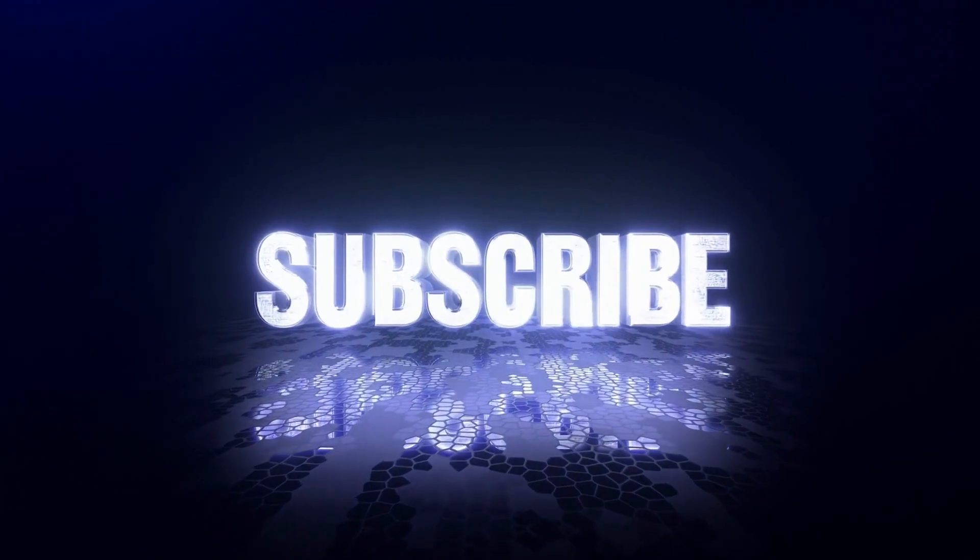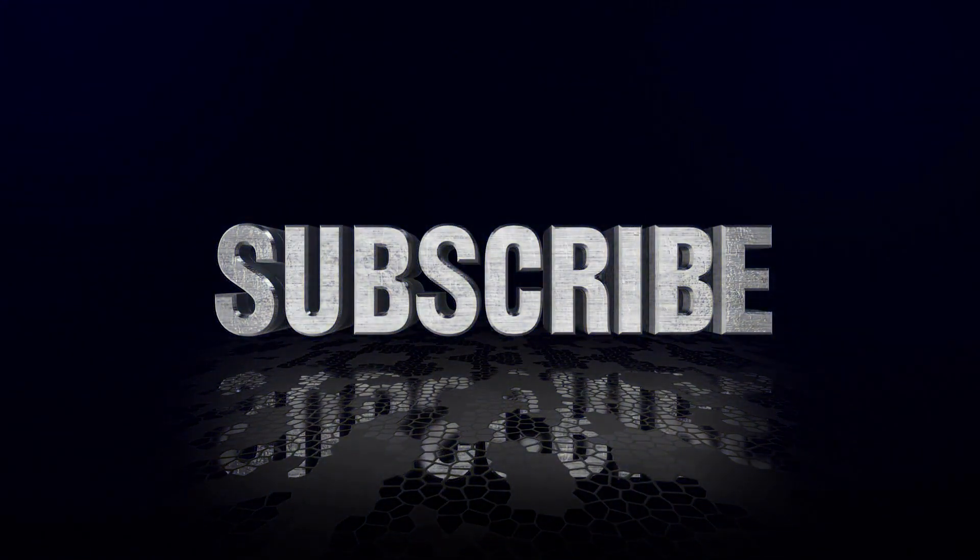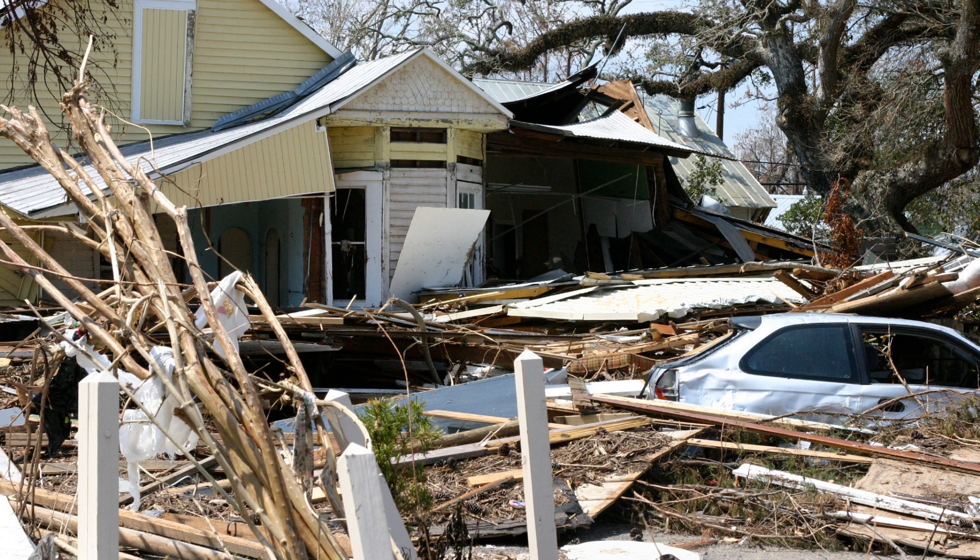Make sure to subscribe to our channel and hit that notification button so you never miss out on our new videos. Now to the topic of today's discussion: how to stay safe during a storm.